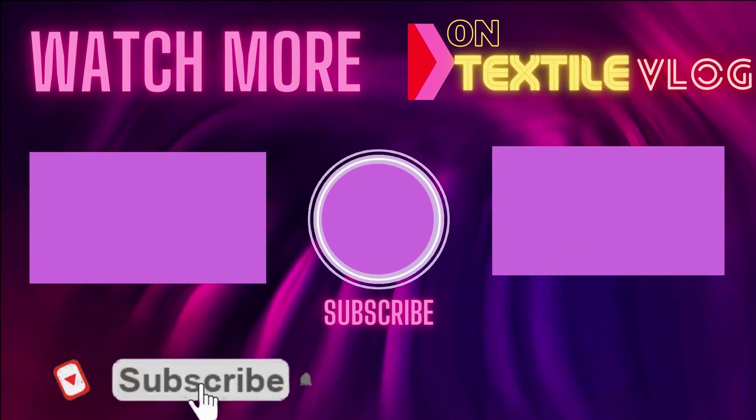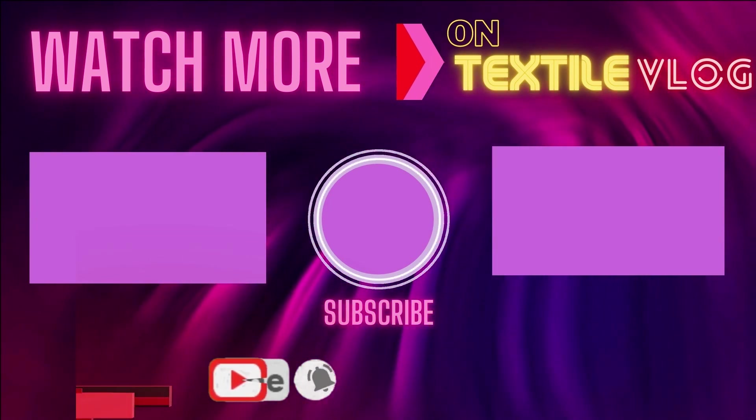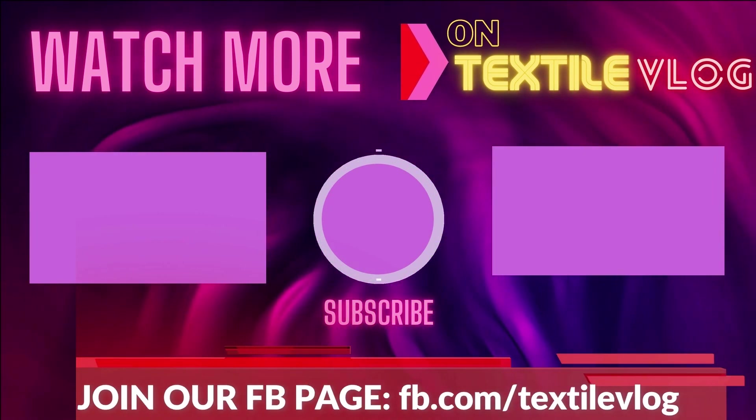Thanks for watching. Please subscribe to this channel to get more updates, and if you like these videos, please share with your friends.